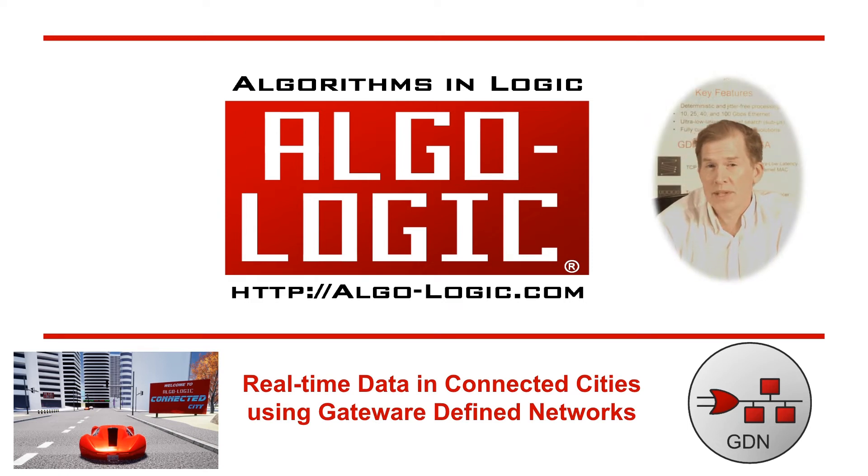This is Algalogic. We're going to talk about doing real-time data in connected cities with gateway-defined networking.